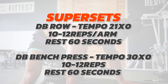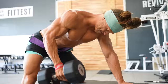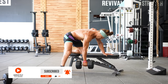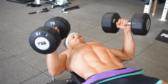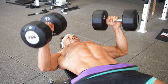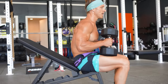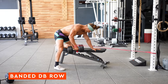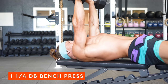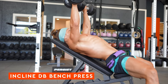Next is a superset for the upper body. The first exercise is the dumbbell row with tempo: two seconds slow down, fast up, shooting for 10 to 12 reps per arm. The second is the dumbbell bench press with a three-second eccentric, fast up, 10 to 12 reps per set. Take 60 seconds rest between exercises and complete three sets of each. Variations include the banded dumbbell row, tripod dumbbell row, one-and-a-quarter dumbbell bench press, or incline dumbbell bench press.